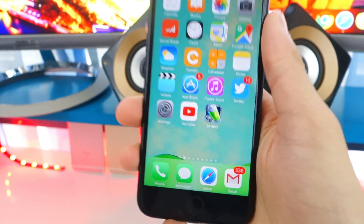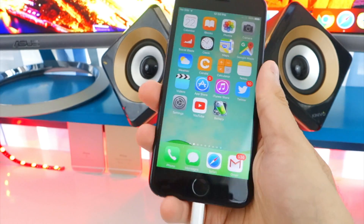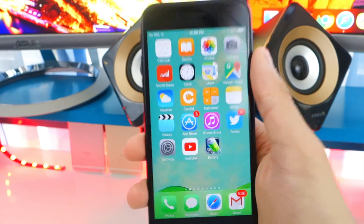I would recommend waiting for the full and final release, but I'm going to show you how to use this beta jailbreak — just be careful. Once you are plugged in, this jailbreak works on both Mac and Windows because it uses Cydia Impactor. So let's get started.